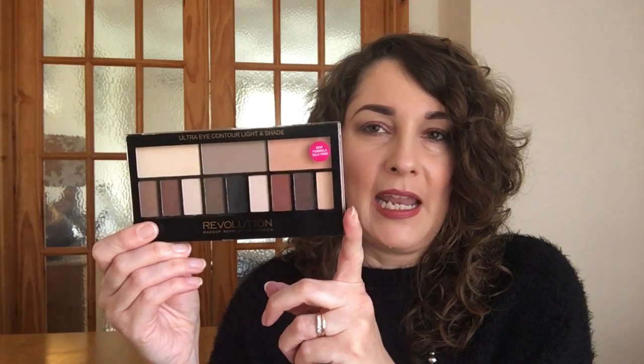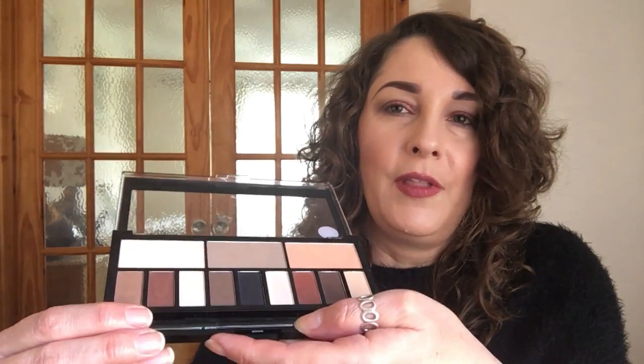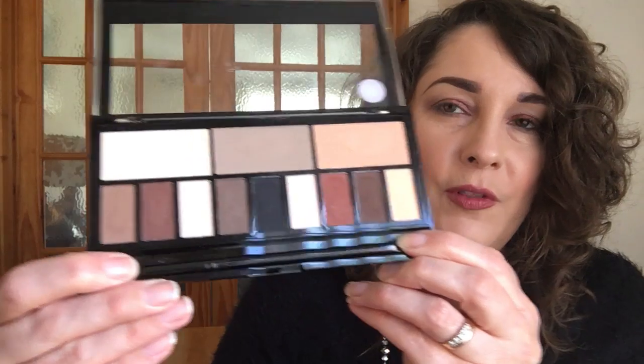I'm going to start with the least expensive first and this is the Makeup Revolution Ultra Eye Contour Light and Shade Eyeshadow. It is inspired by the Kat Von D Light and Shade palette. This one is very inexpensive — you can pick it up from Tan Beauty. It is one of the more recent palettes I have and I thought it is fantastic for this time of year.